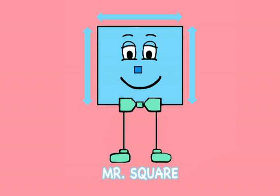one, two, three, four sides, it's as tall as it is wide. Mr. Square, one, two, three, four sides, it's as tall as it is wide.